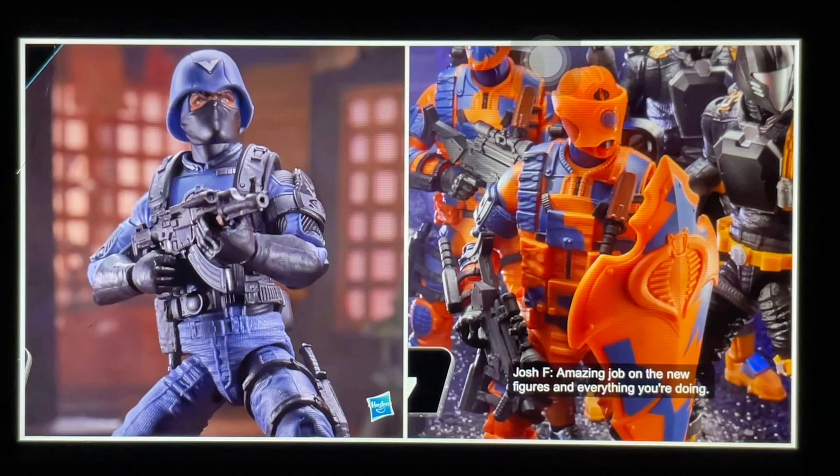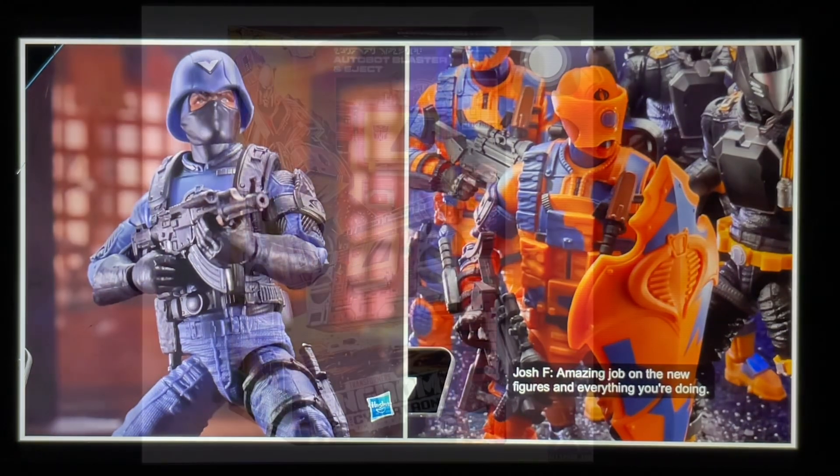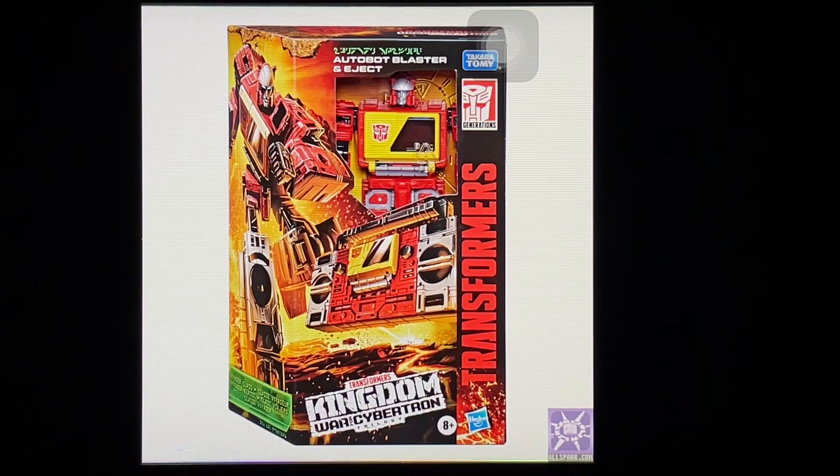What a great online streaming event with great reveals — I'm very excited for all these figures. Let me know in the comments what you thought of these reveals from the 1027 Hasbro Premium online streaming event. Hit the notification bell so you never miss my latest videos, and if it's your first time here please subscribe — thanks for watching!